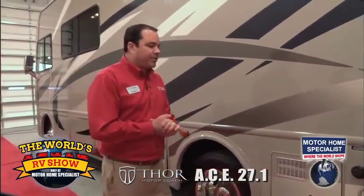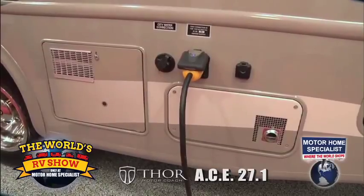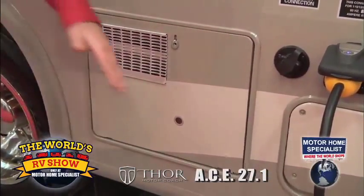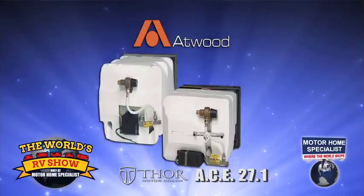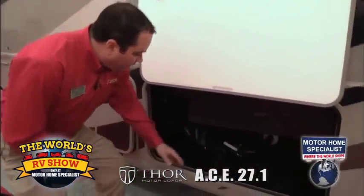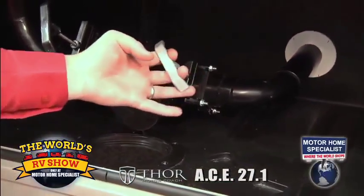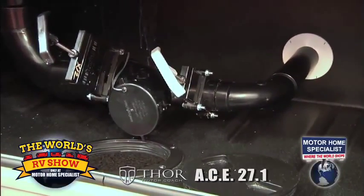A couple safety features back on this side: you're going to notice the water heater and the furnace are on the non-camp side of the motorhome. These were strategically placed so that if your water heater and furnace are on and they get hot, if you have children or pets on the other side running around the campsite and they happen to bump into it, they're not going to burn themselves. The hot water heater is an Atwood unit. The ACE product also has a fully enclosed and heated underbelly, which is very unique for a motorhome in this class. When you're running your furnace, it actually pushes the hot air down into the basement, heating your black and gray tanks.